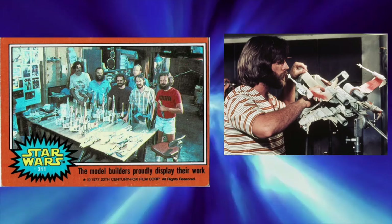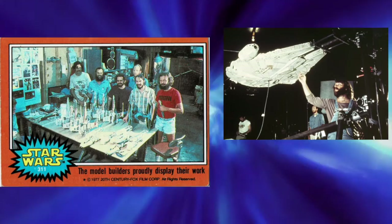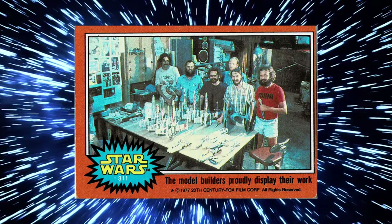However, there was tension between Dykstra and Lucas, who later complained that too much of the special effects budget was spent on developing the camera systems and that the effects team did not deliver all the shots he had wanted. Regardless, following the release of Star Wars, Dykstra secured his status in the industry with Academy Awards for best special effects and special technical achievement.